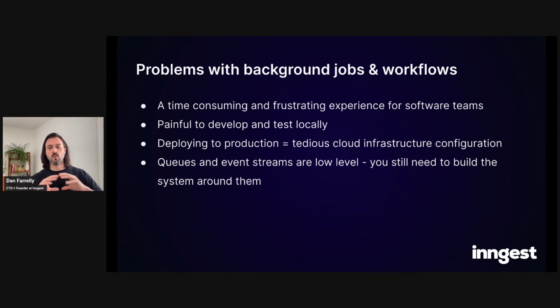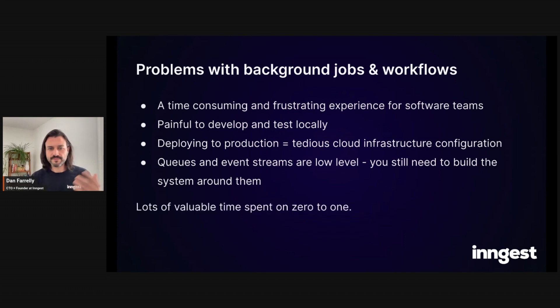Queues and event streams are fantastic tools, but they're low-level. You still need to decide how your system will work with them, and out of the box they don't offer support for complex workflows — you have to build all that yourself. At the end of the day it's lots of valuable time spent on zero-to-one. Developer time is probably the worst spend, and it's the most valuable resource that developer teams have these days.